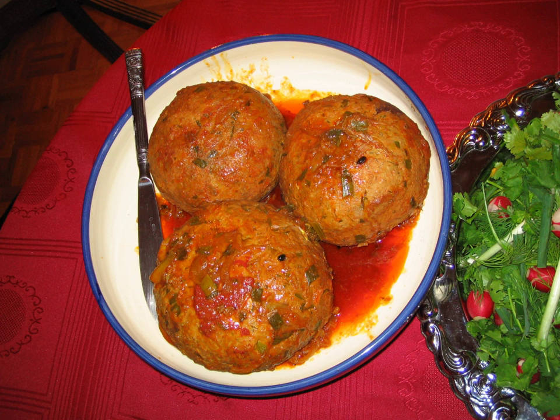In Lebanon, kofta is usually prepared by mixing the ground beef with onion, parsley, allspice, black pepper, and salt.